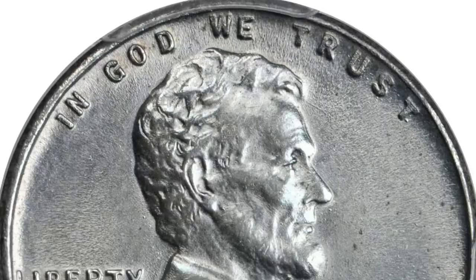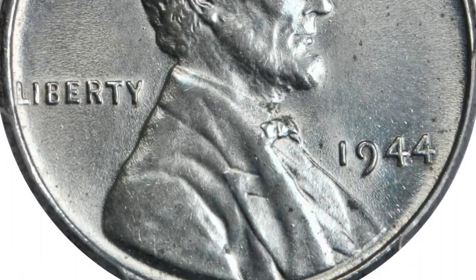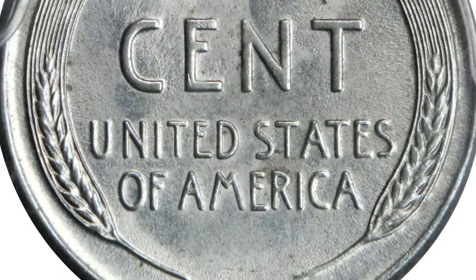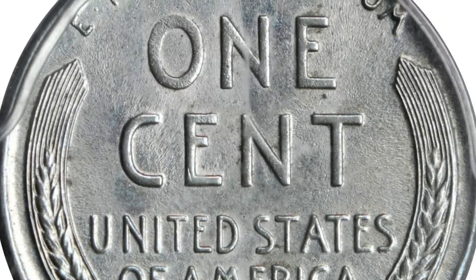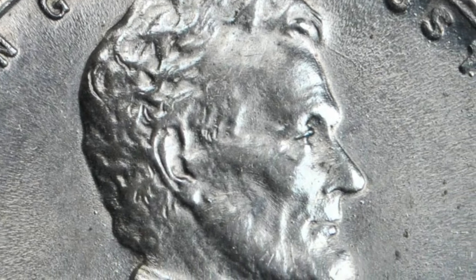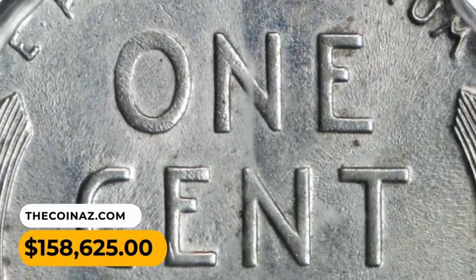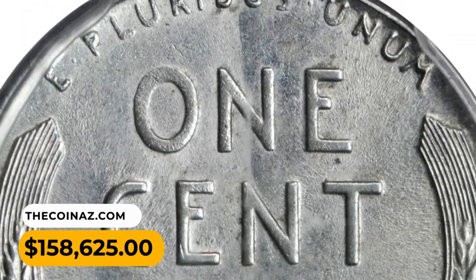While not as well known as its famous 1943 bronze counterpart, the 1944 steel cents are still rare in the ultimate sense. Nearly 30 Philadelphia Mint 1944 steel cents are known. It ended up selling for $158,625 at Stack's Bowers Auction.